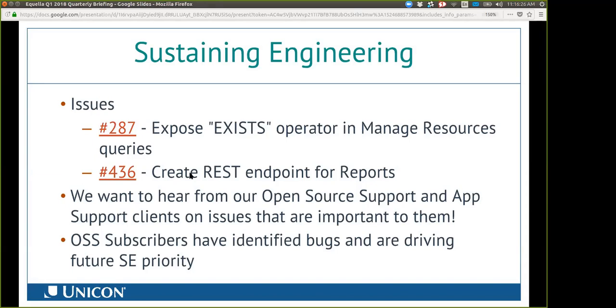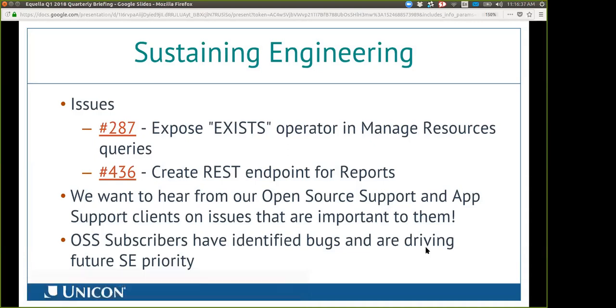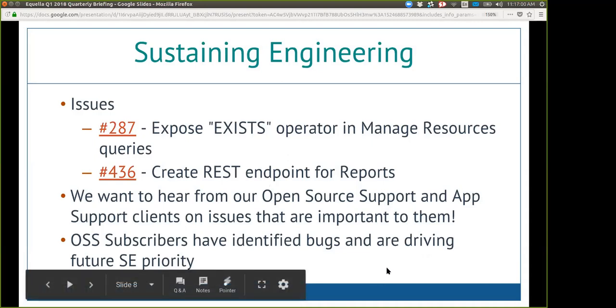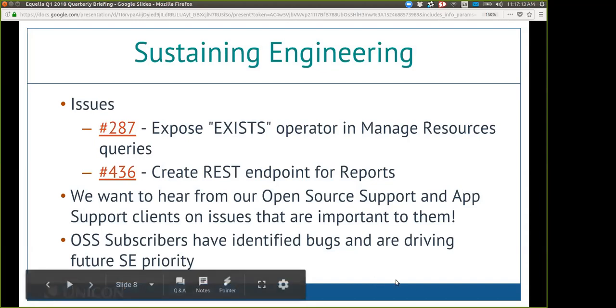You can create a script on your computer if you wanted to push reports to Aquila. We want to hear from you — anyone that is an OSS subscriber to Unicon, please open a ticket. If you're not a subscriber but want to help drive Aquila's success, please open a GitHub ticket and the community is reviewing those. Subscribers have begun to identify bugs, driving the future priority of Unicon's sustaining engineering efforts.